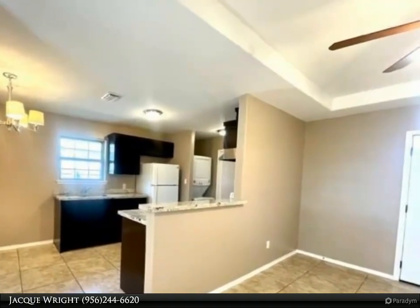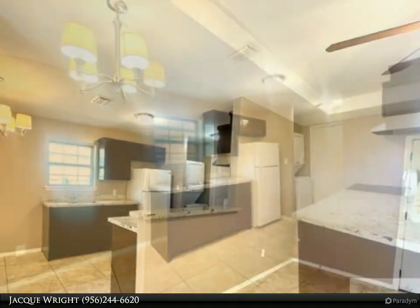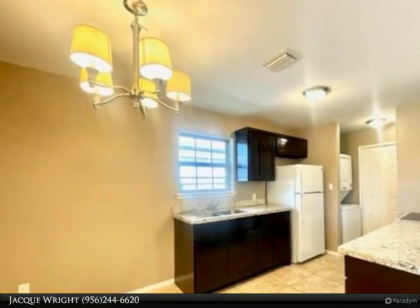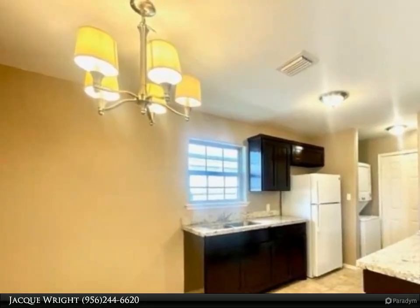If you like to entertain, you will love the pergola in the backyard. A must-see — this one won't last long. For more information, review the details below.